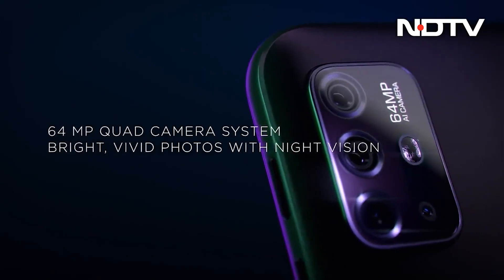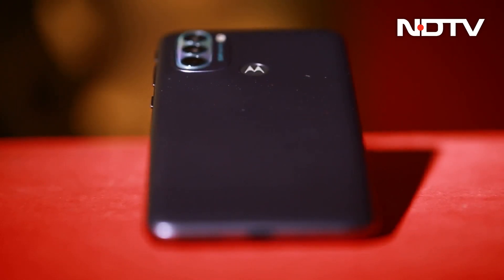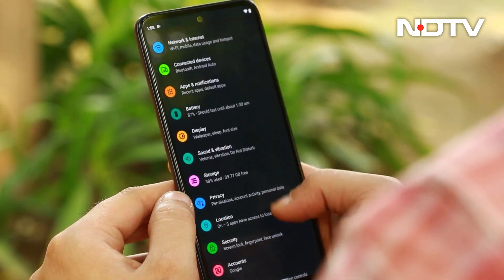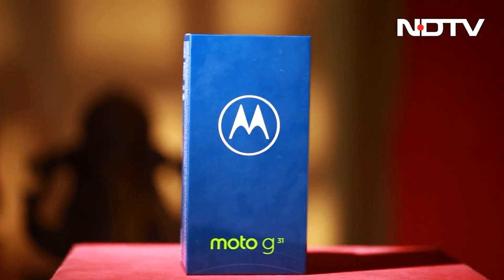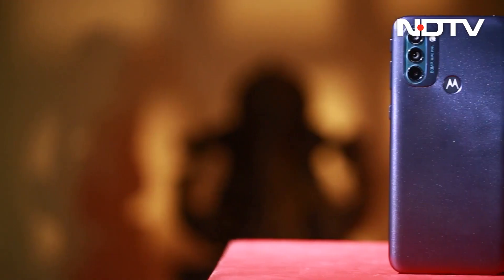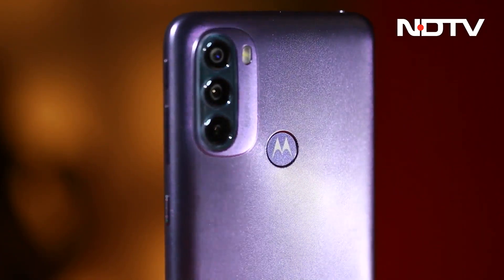Lenovo-owned Motorola has had some hits and misses with the Moto G series over the last couple of years. While the company has been banking on its clean stock Android aesthetic to woo customers, the presence of powerful rivals has made users gravitate towards other options. With the newly launched Moto G31, Motorola is looking to change that, banking on the phone's solid specs such as the 50MP camera and an AMOLED screen — but is it enough? We answer this question in our review.